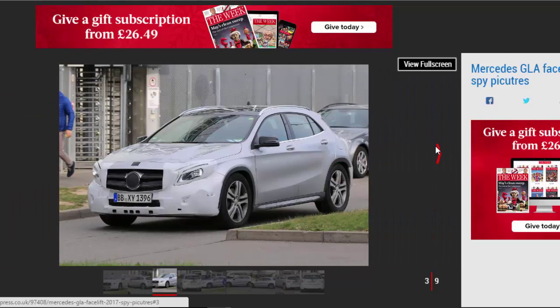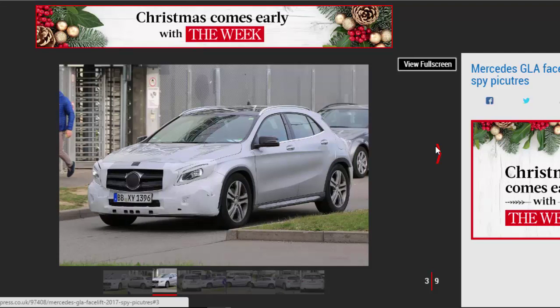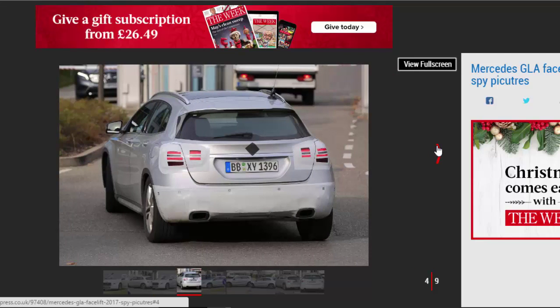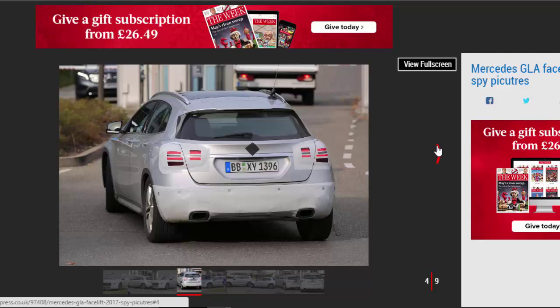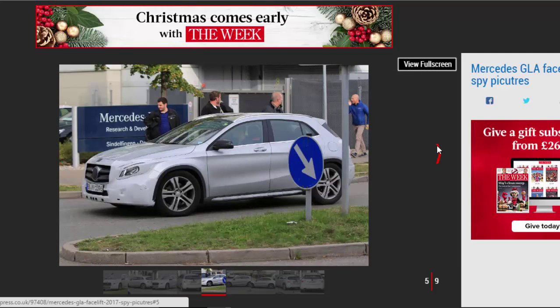It's set to be fitted with updates already seen on the A-Class, which was updated last year. The camouflage prototype seen in our pictures isn't giving too much away, but new LED headlights and tail lights are likely to be a big part of the car's refreshed look.